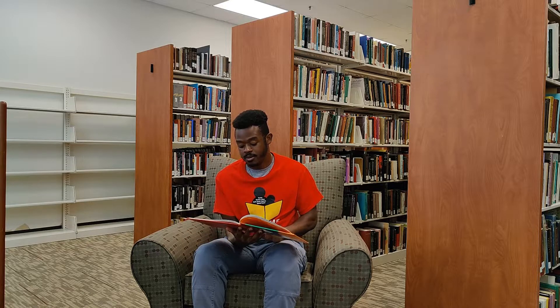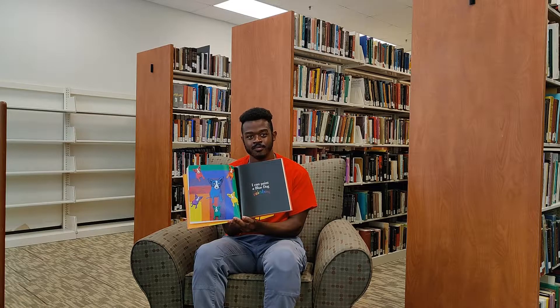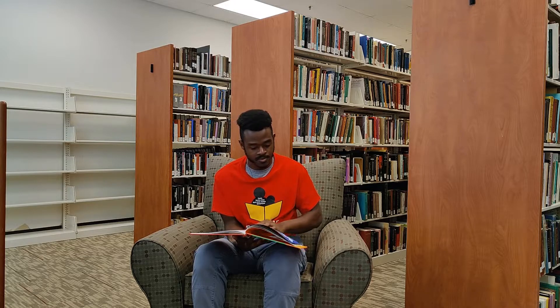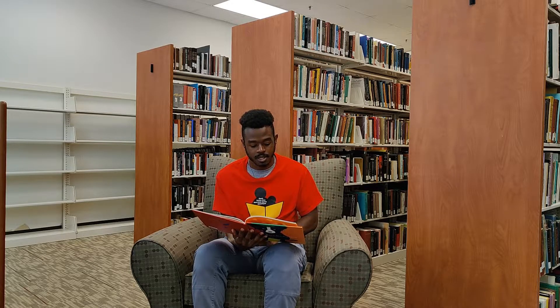I can paint Blue Dog Rainbow. But most of the time, I paint Blue Dog Blue.